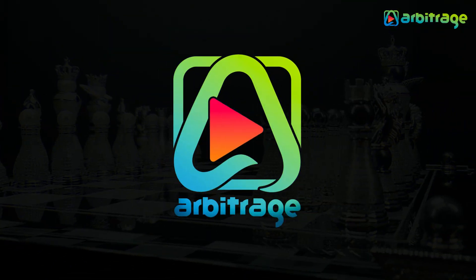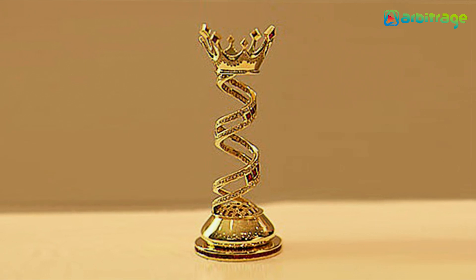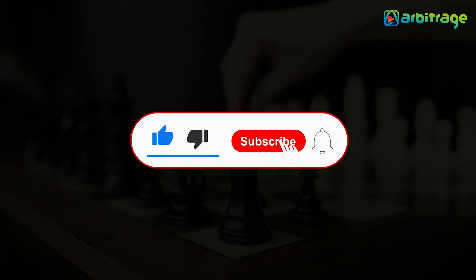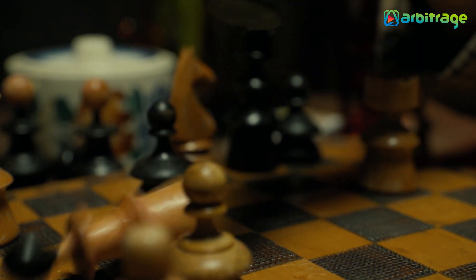Welcome back to our channel. Let's have a look at the top 5 most expensive and unique chess sets in the world. Before we get started, don't forget to give this video a thumbs up, subscribe to the channel, and press the bell icon so you never miss any upcoming videos. Let's begin.